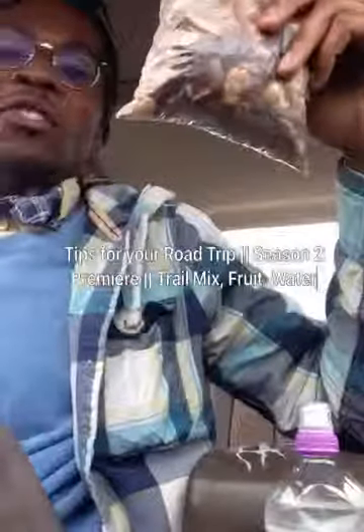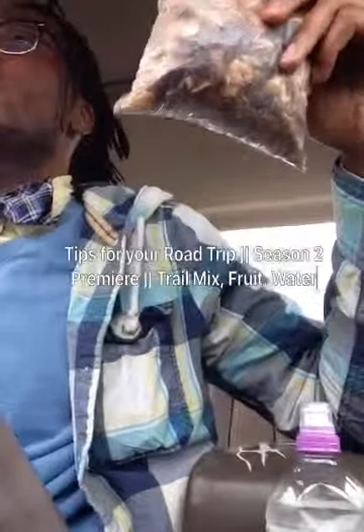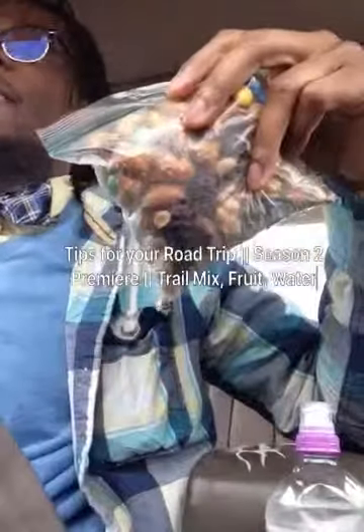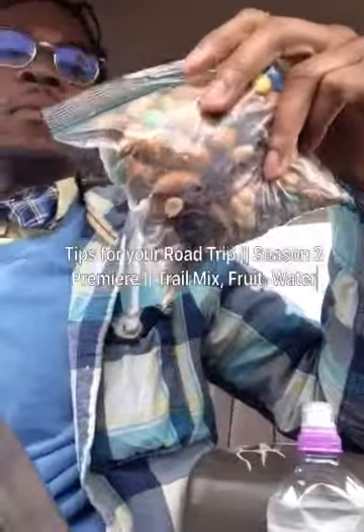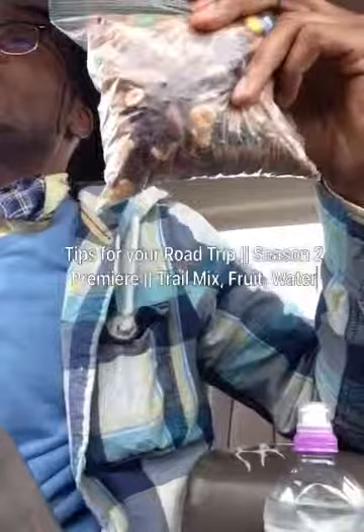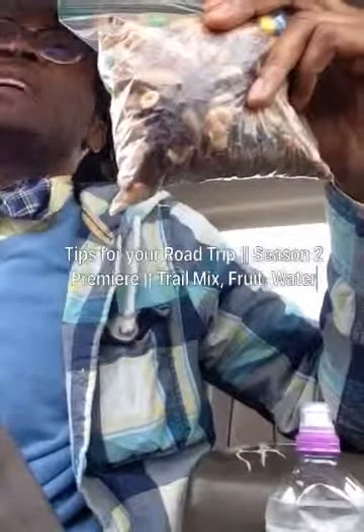So my trail mix — I got cashews, almonds, dried cranberries. I got several kinds of raisins: regular raisins and golden raisins. There is M&Ms — plain M&Ms. There are pretzel bites that got peanut butter in them. There is hazelnuts, Brazil nuts, walnuts, pecans, some macadamia, and pistachio.